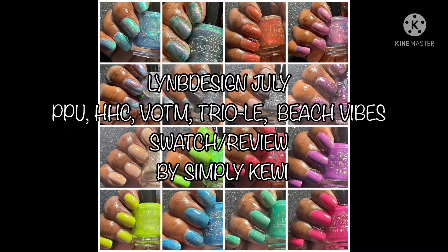Hello everyone and welcome to my channel! Today we're doing Lynn B Designs PPU, Hella Handmade Creations, Vampire of the Month, Treyolet, and the Beach Vibes collections for July. If you're new to my channel, thank you so much for stopping by. Please consider subscribing and clicking your notification bell. I will have everything listed below in the description box with all the polishes and dates of when they will become available. Let's get started!